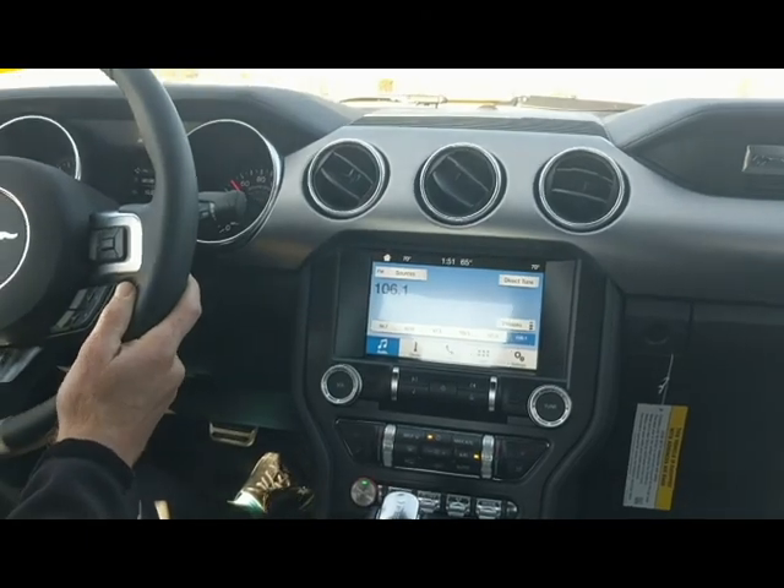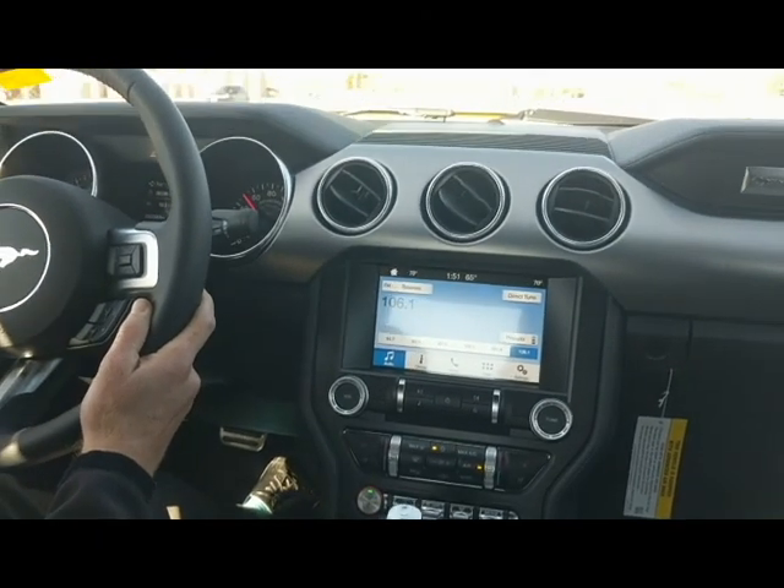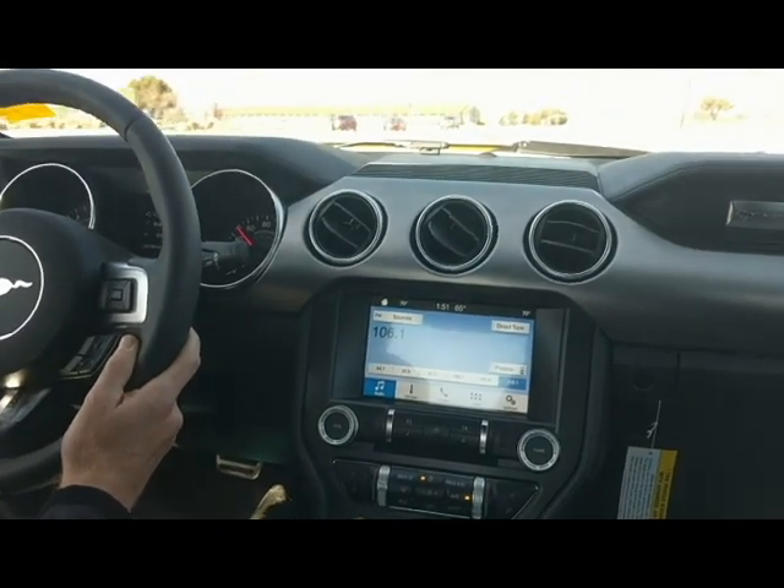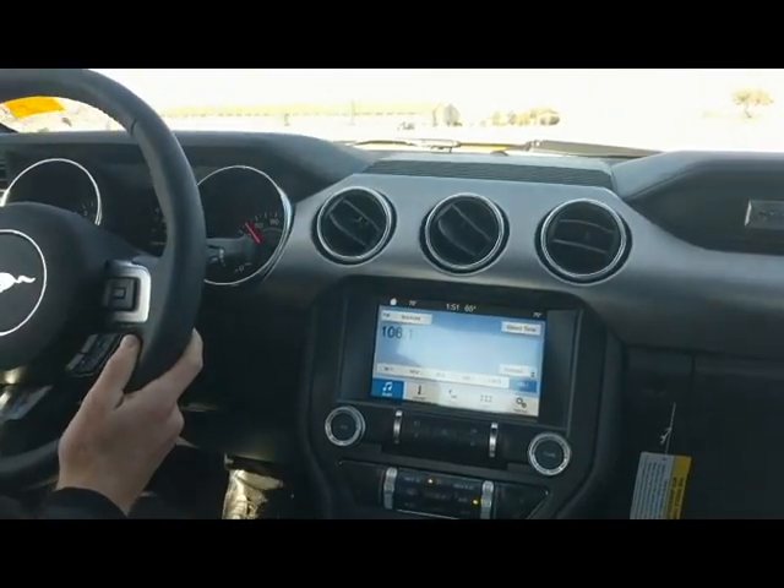We are in the GT Coupe Premium, but we do have some other trim levels that have the EcoBoost engine in them and everything like that. If you want to come down and check out the different types of Mustangs that we have available, we'd love to show you.